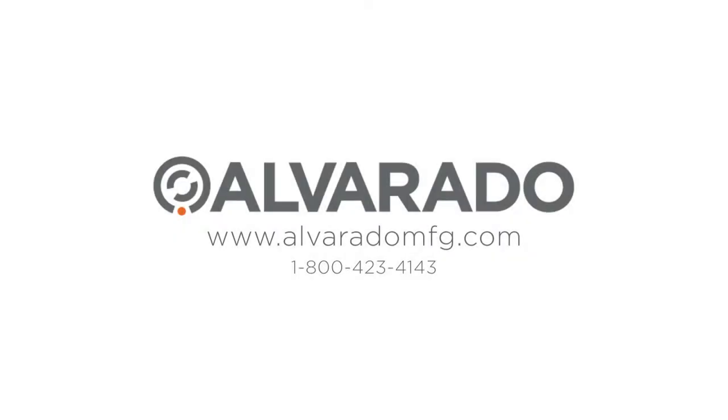For more information and pricing, please call or visit us online at AlvaradoMFG.com. We'll see you next time.